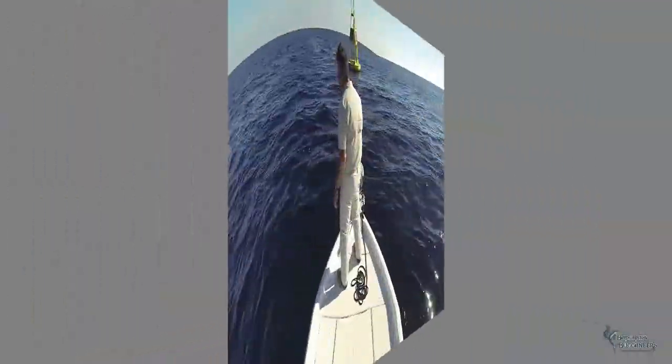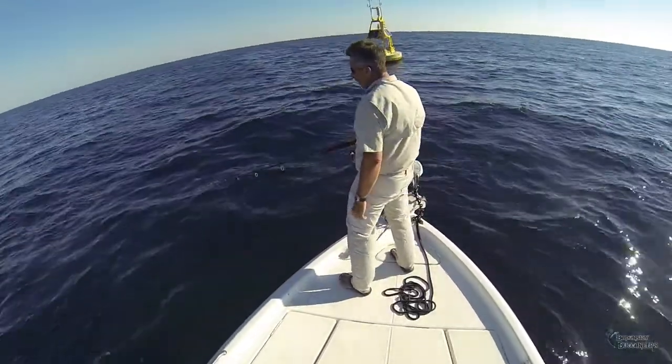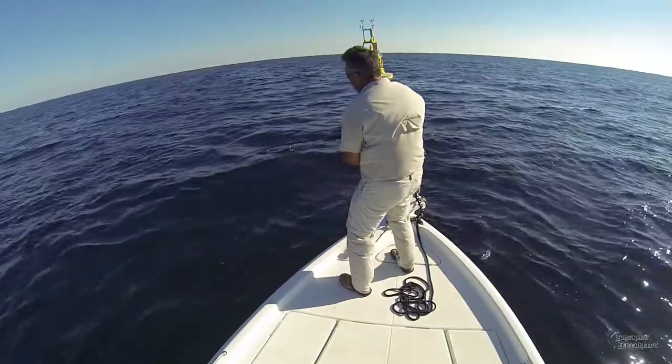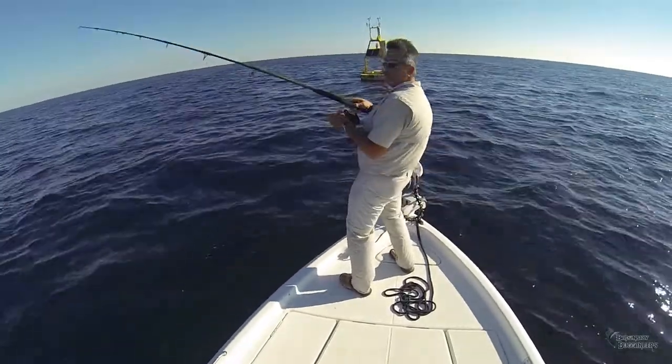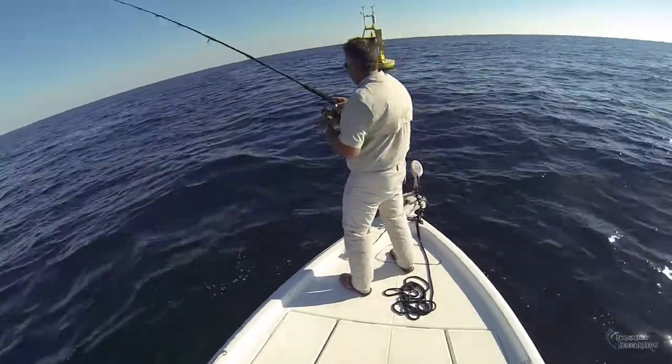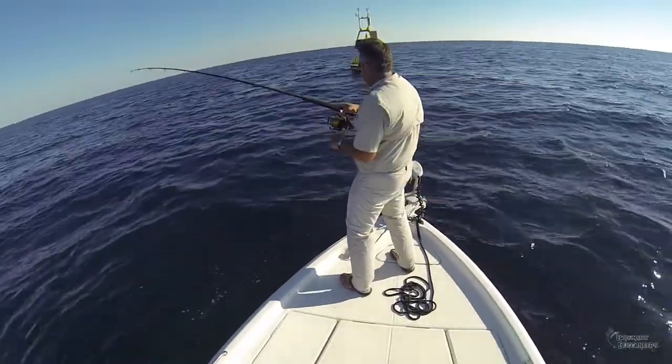Now it's my turn. Using our Motor Guide XI-5 GPS trolling motor, we lock onto a spot within casting distance to the buoy and toss a bait close to but down current of it, then free-line the drifting bait with the current — typically getting a strike in ideal conditions within seconds of the cast.